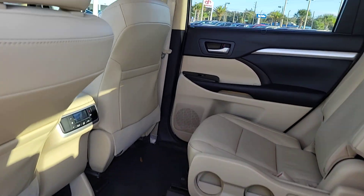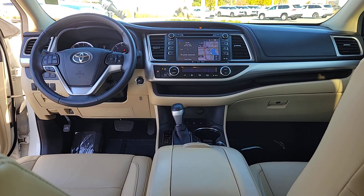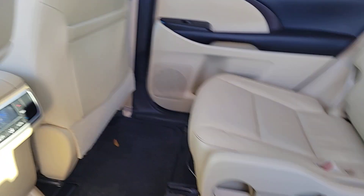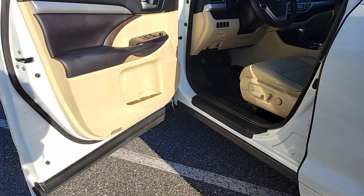These are just some of the great options this vehicle comes with: navigation system, keyless entry, moonroof, heated mirrors, fog lamps, power lift gate, backup camera, satellite radio, power driver seat, dual zone AC.